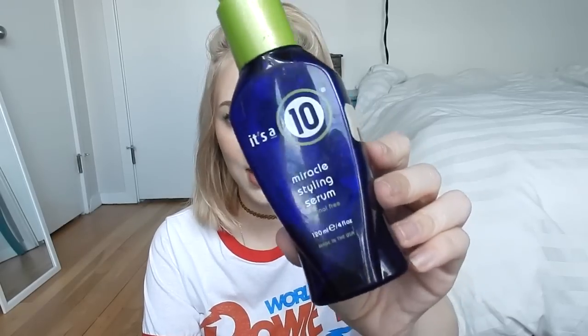I also want to mention the It's a 10 Miracle Styling Serum — I've had this for a long time and it's been running on empty, so I didn't include it in my other videos. But I do want to say that this has been amazing. It really makes hair shiny and gives it flip and the bounce that sometimes damaged and dull hair kind of lacks.